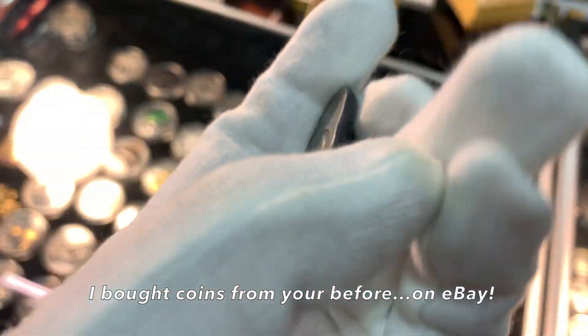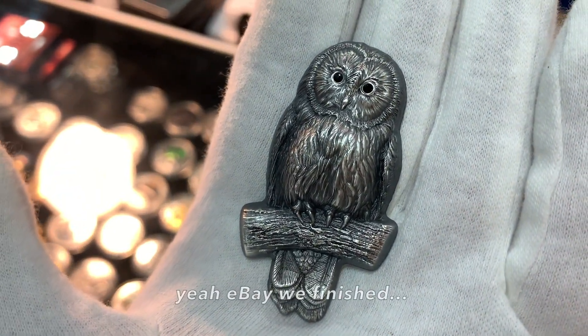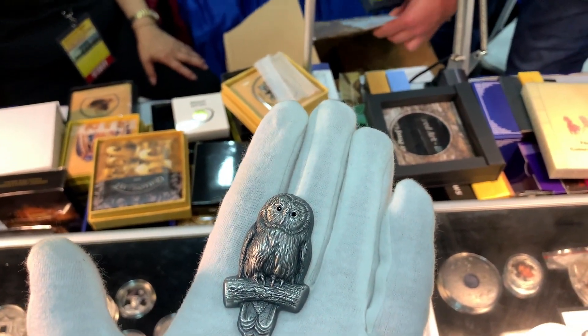I bought coins from you before on eBay — it was long ago. Yes, long ago. eBay has been finished. And do you have the box for it? Yeah, we have.